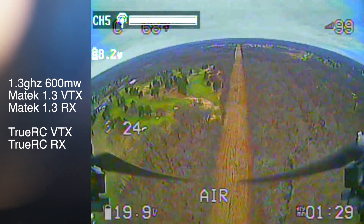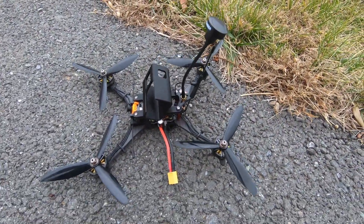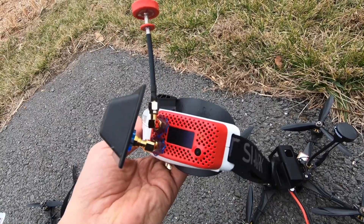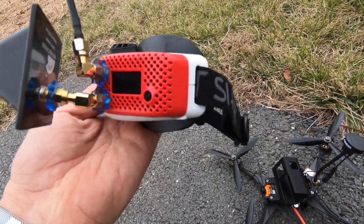Okay, now on to 5.8. Here is the 5.8 gigahertz setup — again the 6-inch T motor quad — and I've got my Fat Sharks with a directional antenna and Rapid Fire.